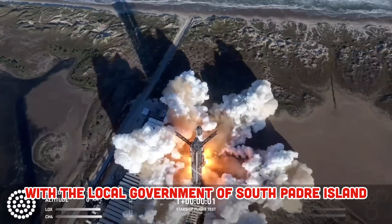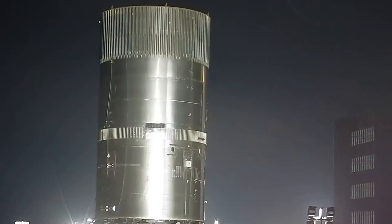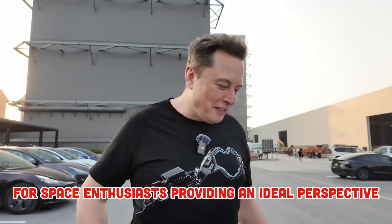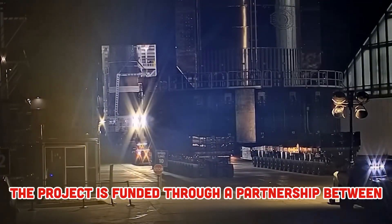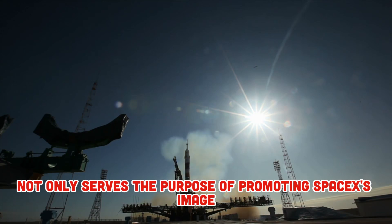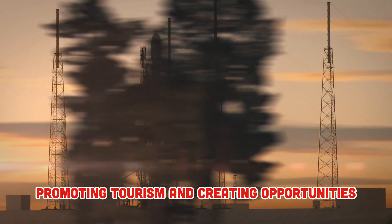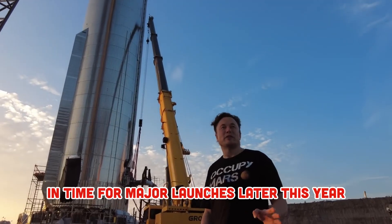SpaceX is partnering with the local government of South Padre Island to build a $6.9 million pavilion to observe Starship launches at Starbase. The pavilion is expected to become an attractive destination for space enthusiasts, providing an ideal perspective to watch the entire Starship launch and landing process. The project is funded through a partnership between SpaceX, the U.S. Government's American Rescue Plan Act fund, and Cameron County. It not only serves to promote SpaceX's image but also brings economic benefits to the area, promoting tourism and creating opportunities for local people to participate in space science events. The project is scheduled to be completed in 8 to 12 months.